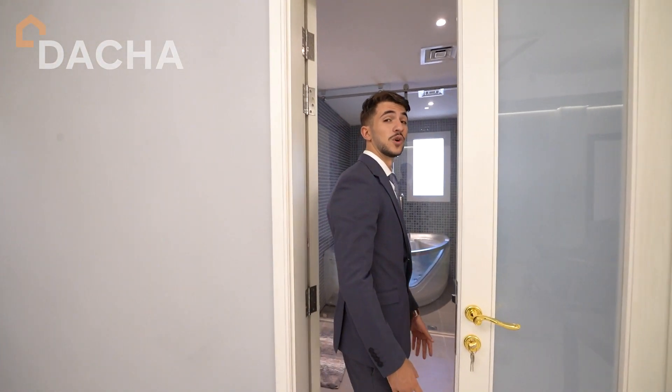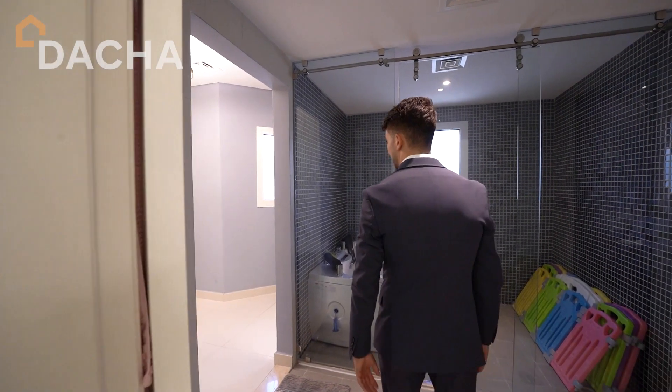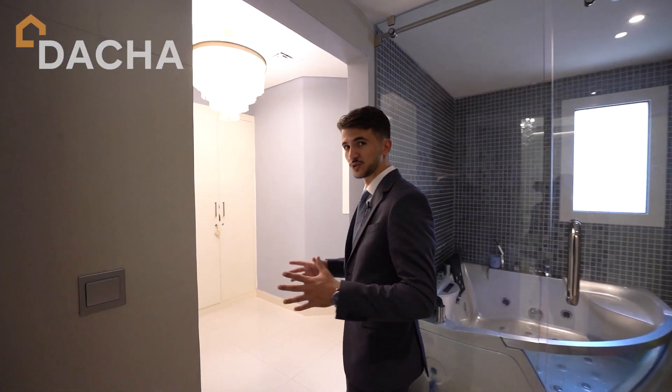Let me walk you through the en-suite bathroom that comes with a wonderful jacuzzi and a very spacious walk-in closet.